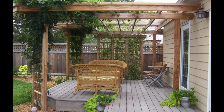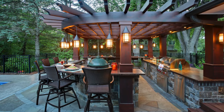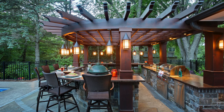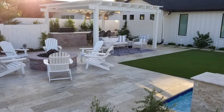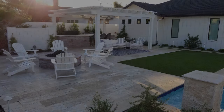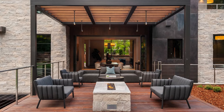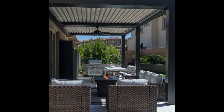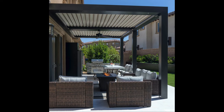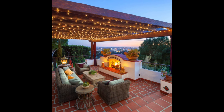Attached pergola. An attached pergola is a type of modern pergola that is attached to another structure, such as a house, a wall, or a fence. It can create a seamless and harmonious extension of your indoor space, and provide more shade and protection by blocking the sun, rain, and wind from one or more sides. It can also save space, materials, and money by using the existing structure as support. However, it can limit your options and creativity, as it has to match the style of the existing structure, and may interfere with ventilation and lighting of your indoor space.